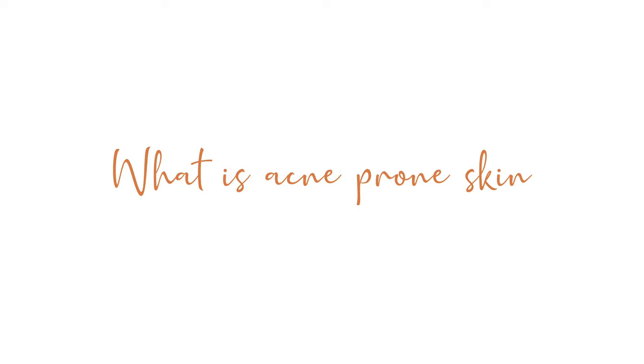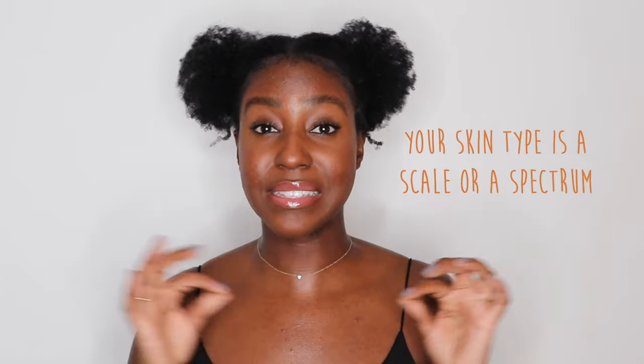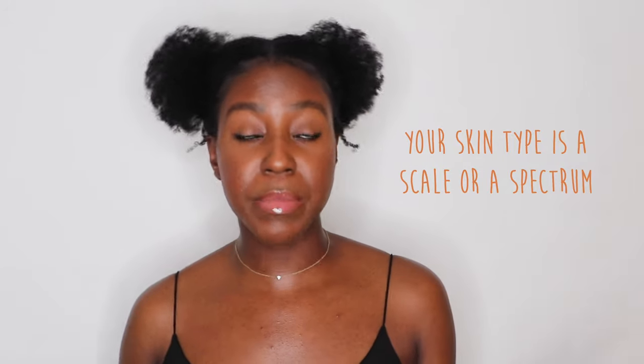Acne prone or acneic skin is a skin condition. You want to think of the skin in three basic types: oily, dry, and normal skin, but they're not definitive boxes. Skin is more like a scale, and depending on the environment and depending on lifestyle, it can impact the way that your skin behaves. Within those three arbitrary categories, you can have conditions.